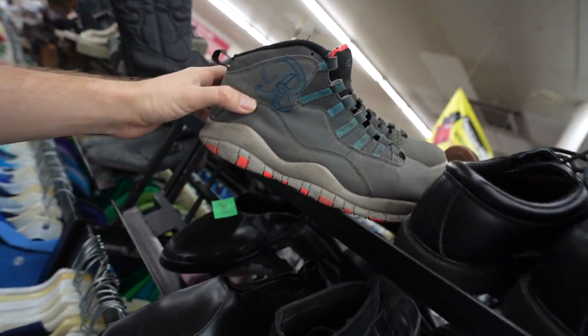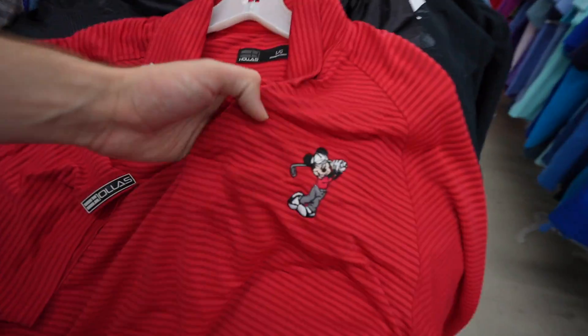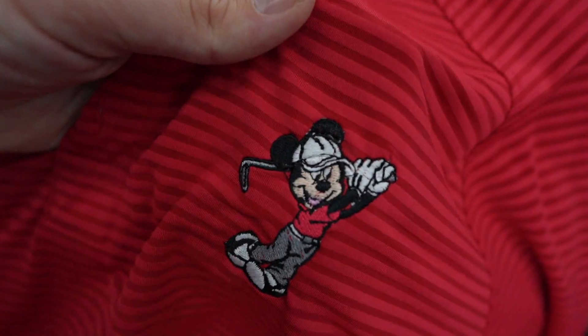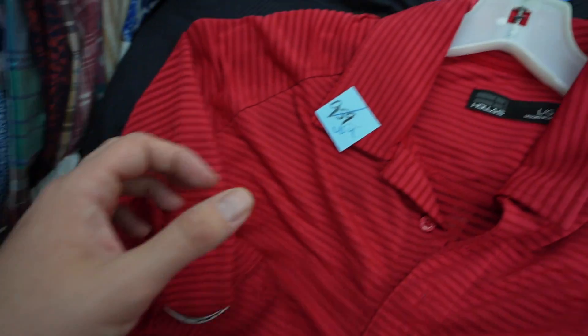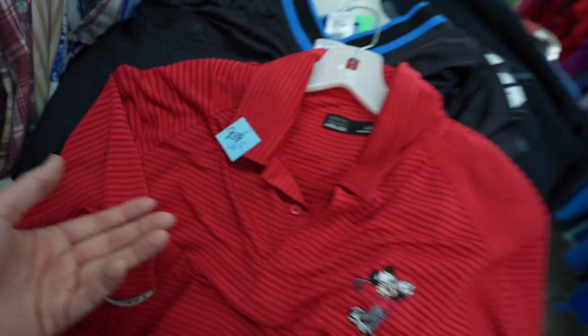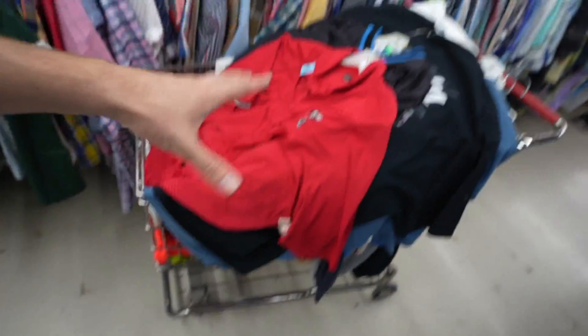My parents are visiting. Someone went full custom with a Bic pen on these Jordans. My dad requested I get him a golf polo while they're visiting, and guys — Mickey Mouse just swinging a five iron. Hold on, this is super clean, only going to be $2.25, super soft texture. That's a hole in one. We're gonna see what else is in the pants section.